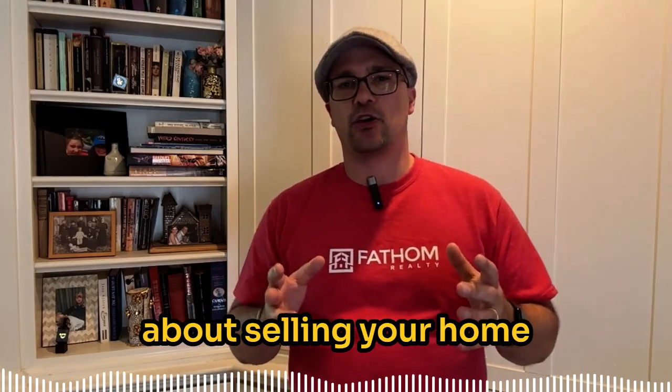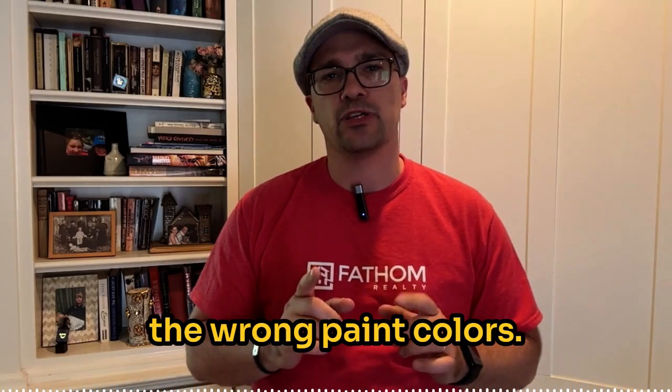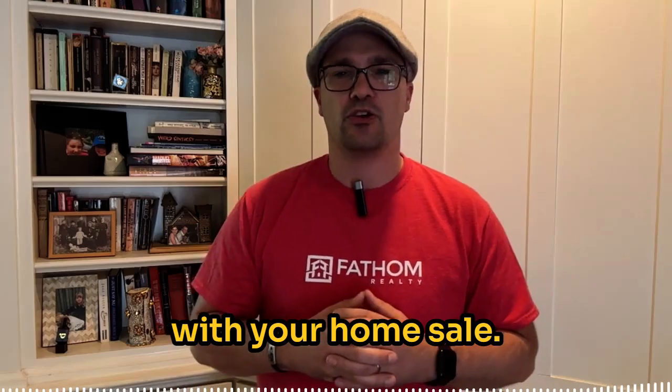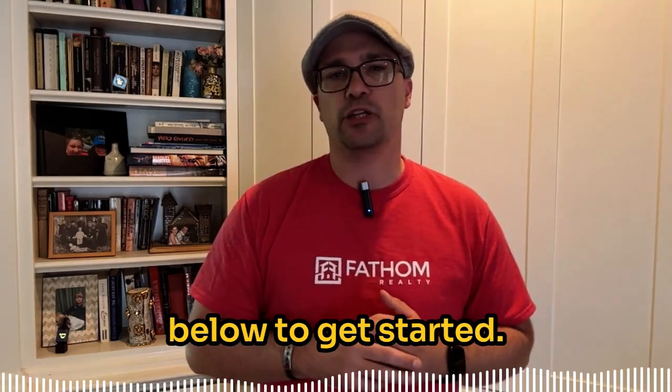If you're thinking about selling your home here in Louisville, avoid the mistake of picking the wrong paint colors. Stick with these neutral, buyer-friendly tones and you'll make a great first impression with your home sale. Don't forget to grab that seller guide — just click the link in the description below to get started.